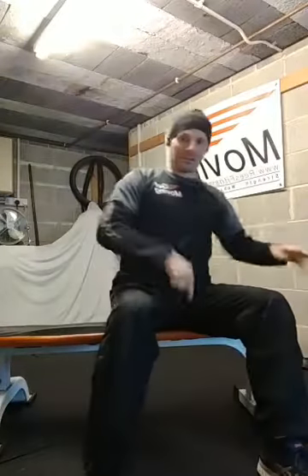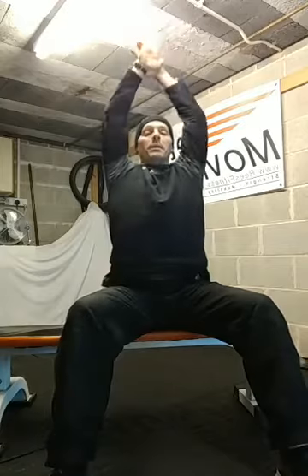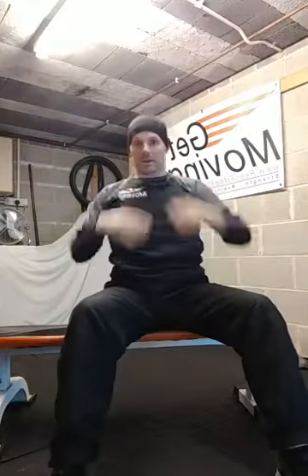Next exercise: shoulder rolls. Again, this is suited for everybody, seated or standing. Roll the shoulders back, or if you can, roll the arms back — 20 seconds worth. In 3, 2, 1, off we go. Shoulders come up, back and down. Arms come up, back and down. The bigger the move, the better — that's the general gist of it all. We're all different; some of us will be able to move bigger than others. As long as you're doing the best that you can.